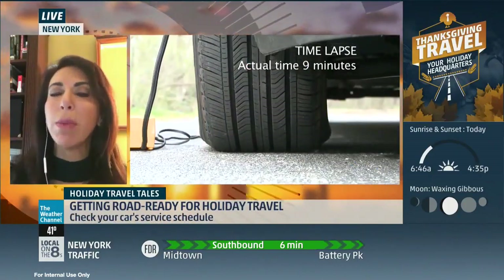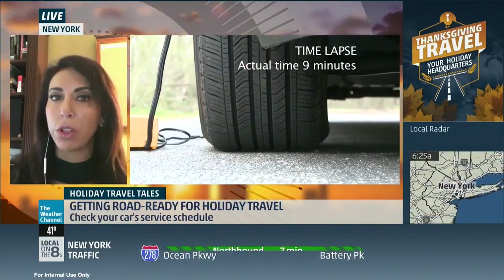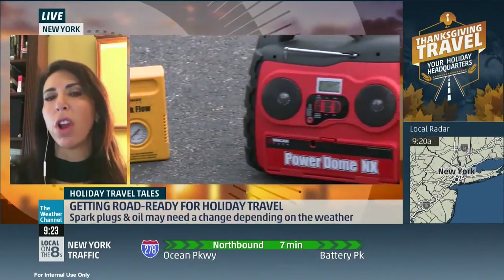You may have two vehicles that are the same model but different trim levels — they may have different tire pressures. So it's really important to use that number inside your driver's door. Check the tire pressure in the morning when the tires are cold, and use a digital tire pressure gauge.